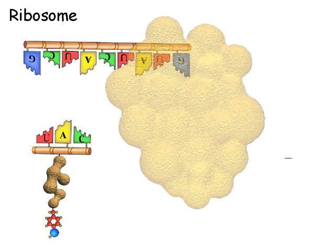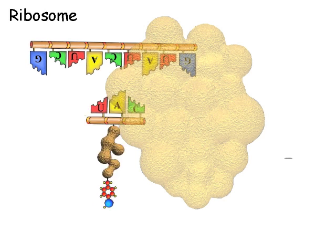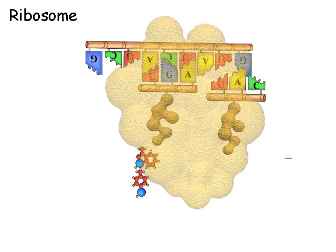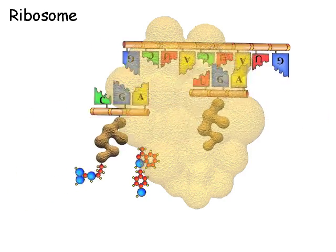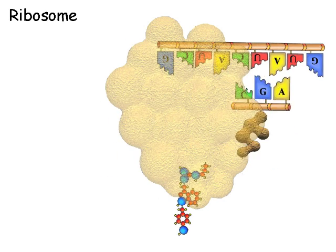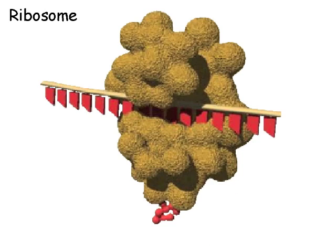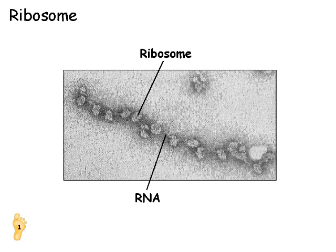This animation now shows the whole sequence. A single factory can assemble about 2,000 parts a second. Many factories can work side by side at the same time, as shown in this photograph, to assemble more than a million components a second.